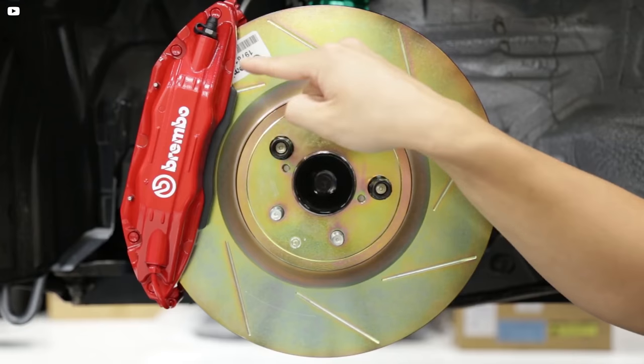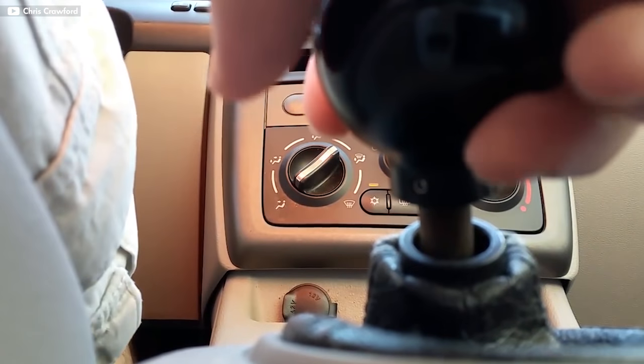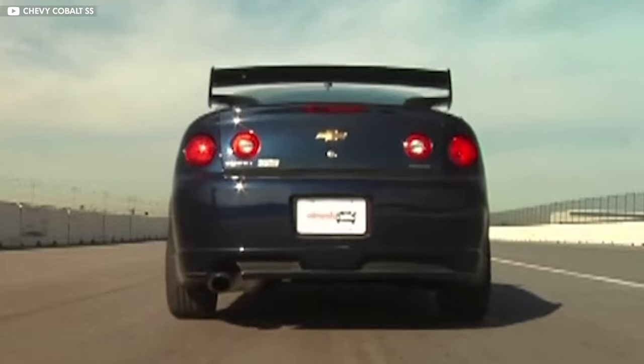The Cobalt SS TC also comes with big Brembo brakes, the ability to shift gears without lifting throttle, launch control, and a 5-disc anthology of Linkin Park.